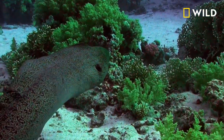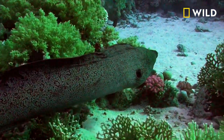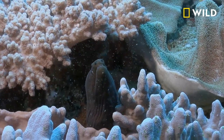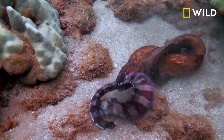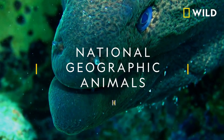Moray eels get big, with one species reaching 11 feet long. They lurk among the reefs and hide in crevices, launching snatch-and-grab attacks from their rocky lairs. They bite with enormous force, and almost anything is fair game.